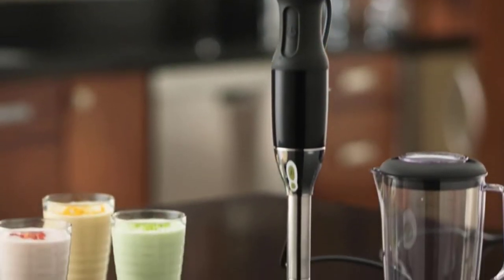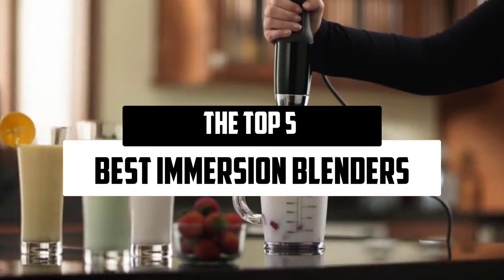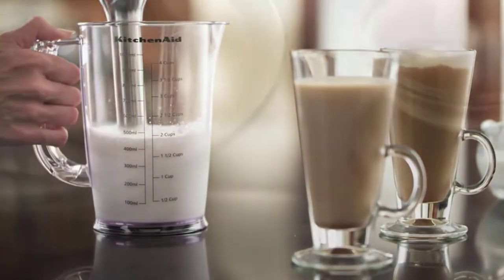Hello everyone! Welcome to our new video. Today we'll take a look at the top 5 best immersion blenders available on the market. I tried to make the list based on their popularity, quality, price, durability, user opinions, and more.